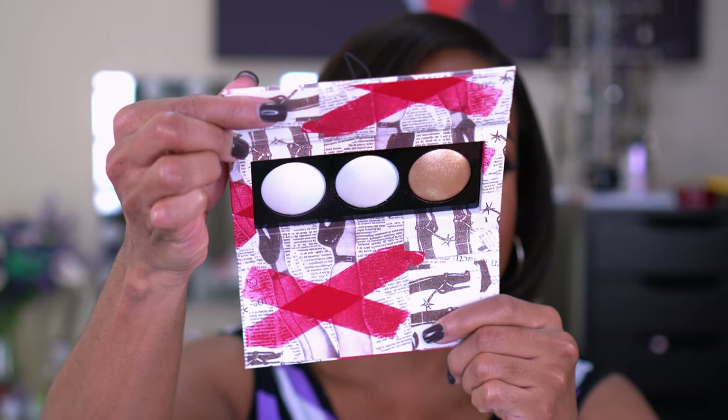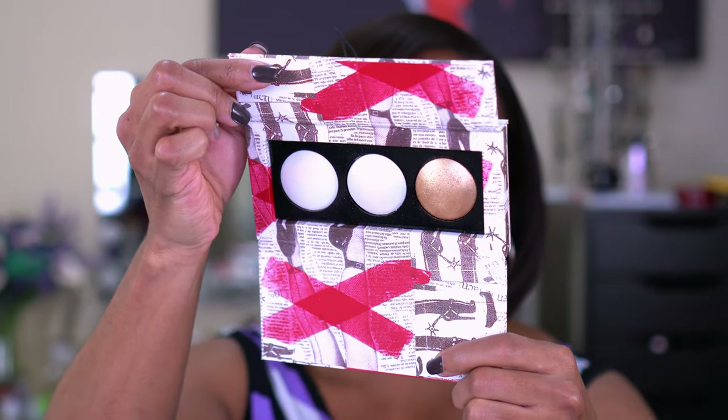I couldn't go a video without talking about Pat McGrath, especially for highlighters. I picked up her Sublime Highlighting Trio during a sale and fell in love. The colors have a shift — one is a little gold, another has a pinky shift, and the third is a straight-up gold bronze. Very smooth, very pigmented. When you apply it, you're glowing from the gods. Absolutely beautiful — it's Pat McGrath, so of course.